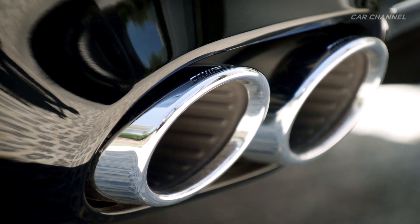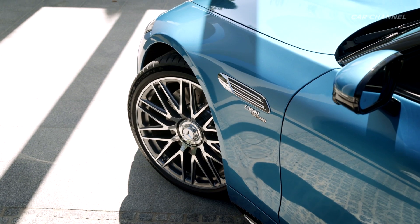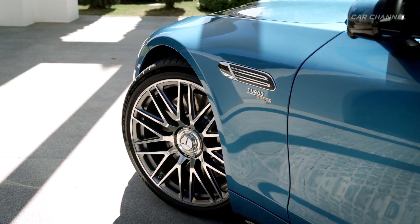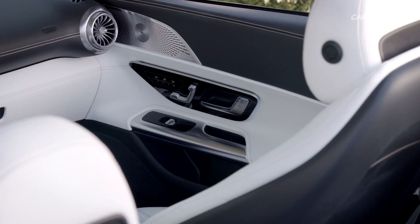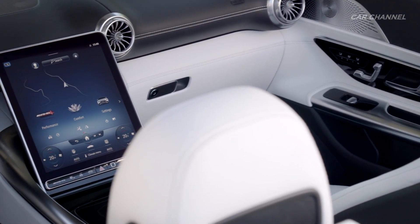The turbocharger is operated via the 48-volt electrical system, which also feeds the belt-driven starter generator. As a result, the Mercedes-AMG SL43 has an output of 381 horsepower and a maximum torque of 480 newton-meters, plus an additional short-term boost of 14 horsepower from the starter generator in certain driving situations.